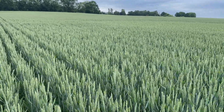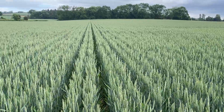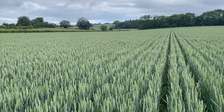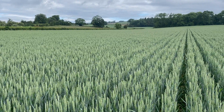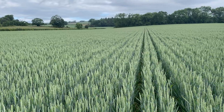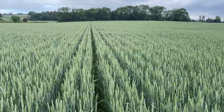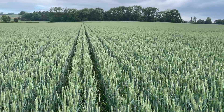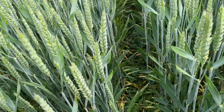Here we are in a field called Quarry South, our trial field this year. We've got three of these — this is the understory of dwarf white clover, two varieties: Rivendale and Galway. They were planted about this time last year, beginning of June, grazed with the sheep over the winter, and then planted with DSV Champion, which is a group four feed wheat. Today is the 31st of May.